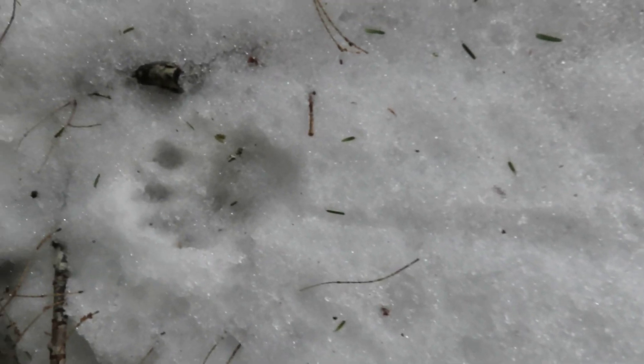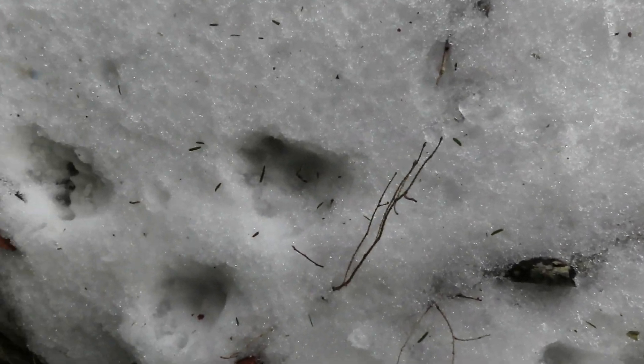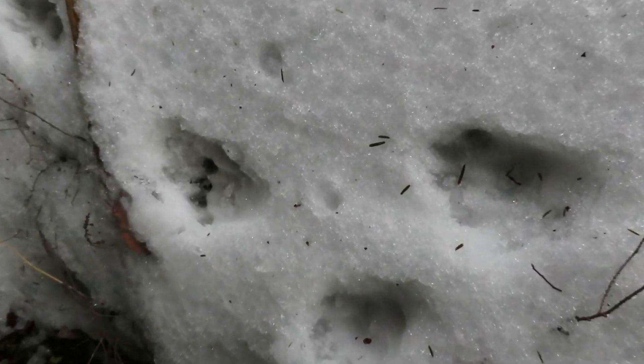We've got a different track here — this one's not a beaver. You can see this is a different animal. It also lives in aquatic habitats. I'm going to get this track here where it's a little bit clearer, and I'll show you why it came out of the water in a moment.